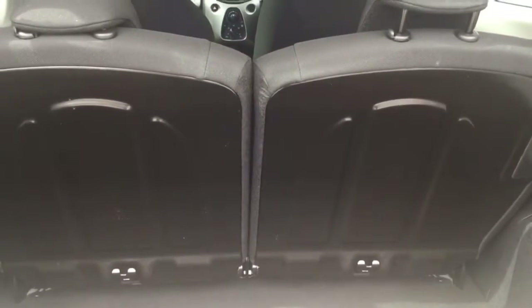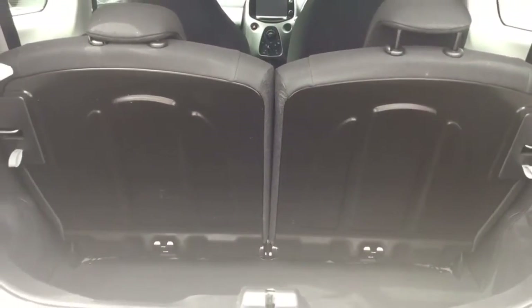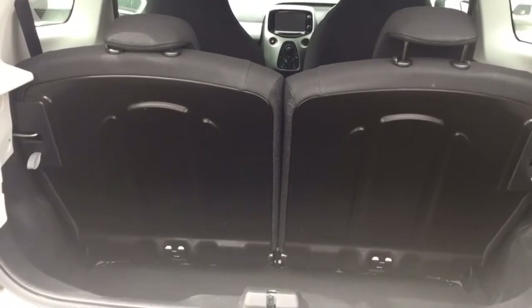If you did need extra luggage space, there is a 50-50 split in the rear seats, so you could put one of those down or both down and increase the luggage space quite dramatically.